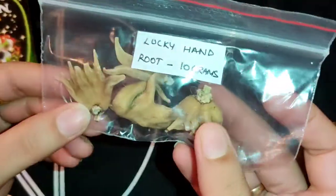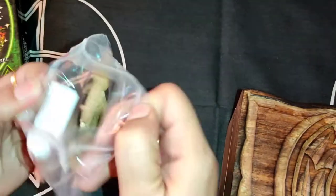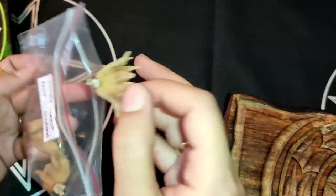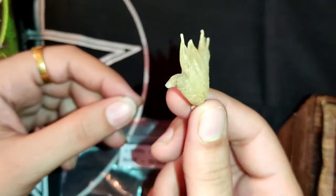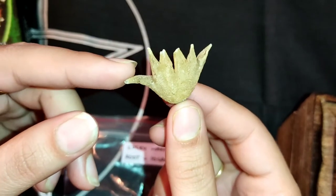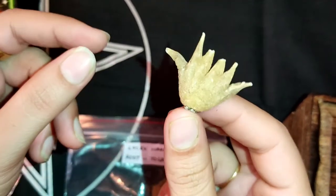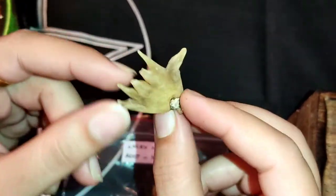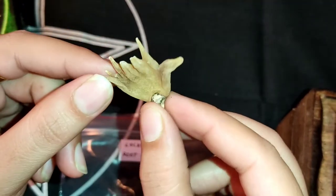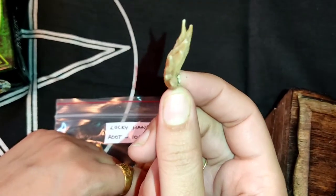Initially I would like to tell you why this root is called the Lucky Hand Root. As you can see, it's in the shape of a hand. The reason why people used to call it Lucky Hand Root is because of that shape, and they also call it the Hand of Protection.